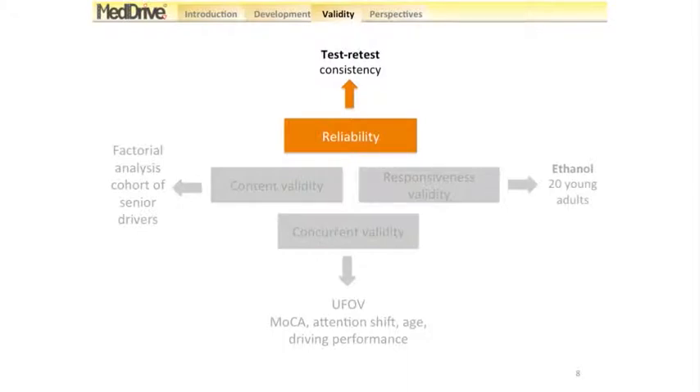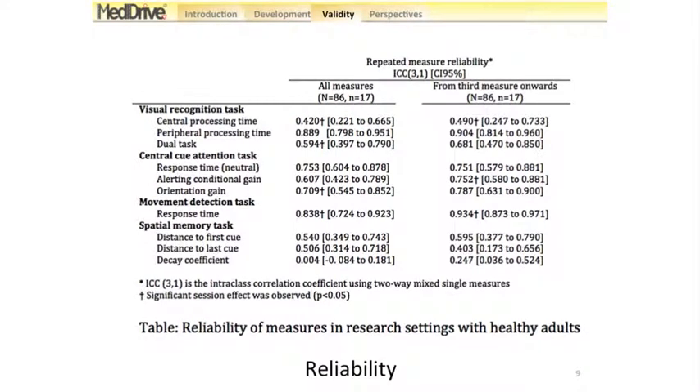First, we wanted to test whether results were consistent when measured more than once. To do this, we had 20 young drivers — data from 17 were available — who did the test five times within about one week. We found quite reasonable results indicating reliability, even though the decay coefficient was very low. This is easy to explain: these people were young and had no reasons to show decay, so their results were not dependent on task difficulty, making it impossible to measure any form of reliability.